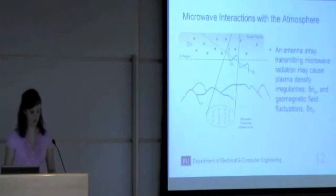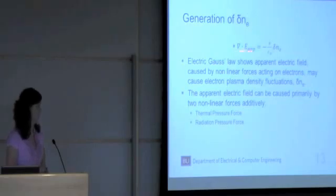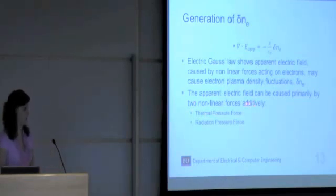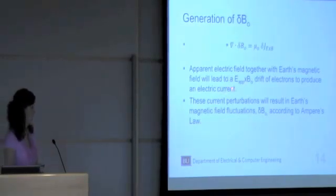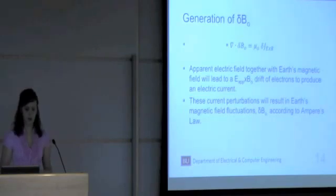Let's go into a little more detail about the generation of these irregularities. Here's Electric-Gauss' Law, which shows that an apparent electric field caused by nonlinear forces acting on electrons may cause electron plasma density fluctuations. This apparent electric field can be caused primarily by two different nonlinear forces acting on electrons additively: the thermal pressure force and the radiation pressure force. Regarding the generation of geomagnetic field fluctuations, this apparent electric field, together with the Earth's magnetic field, will lead to an E cross B drift of electrons, producing an electric current. These current perturbations will then result in Earth's magnetic field fluctuations according to Ampere's Law.